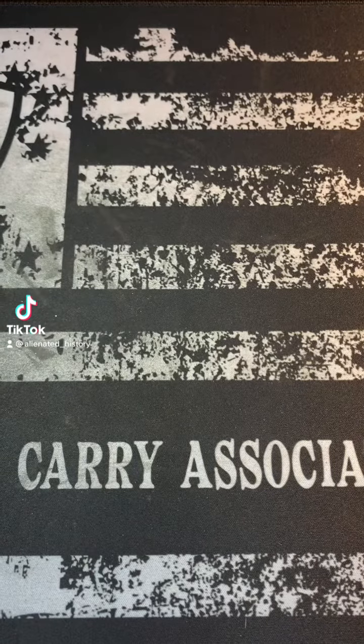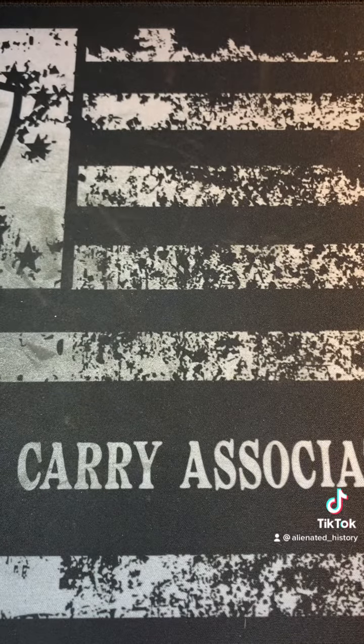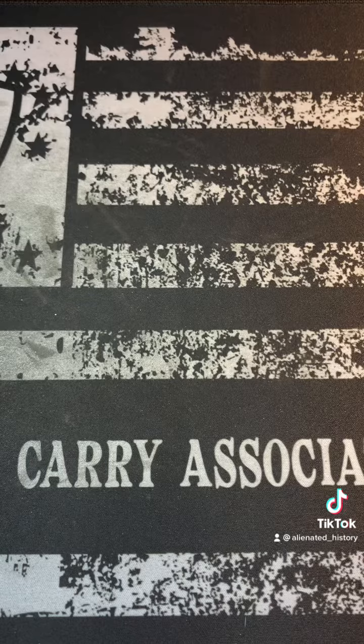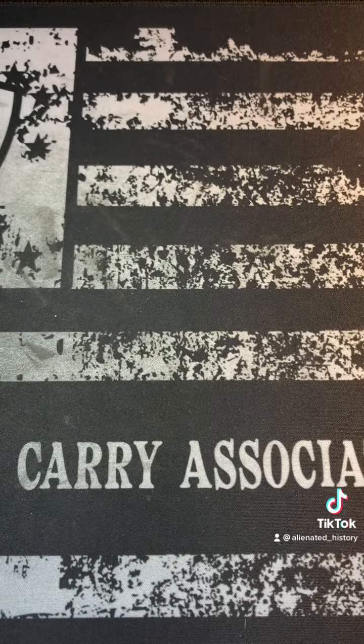Hey everybody, I just wanted to make a quick video. I went to a coin show this weekend in Texas and I bought a grab bag — a one pound bag of foreign coins for seven bucks, just for fun. I had my nieces and nephews with me, so I just thought that would be something fun and cool. Little did I know I would find some cool stuff.